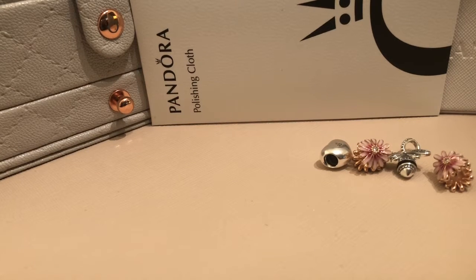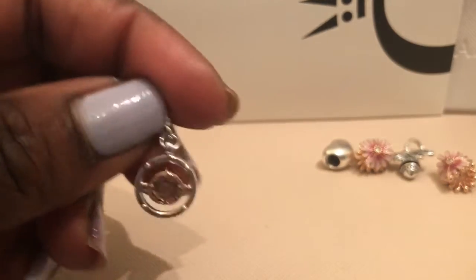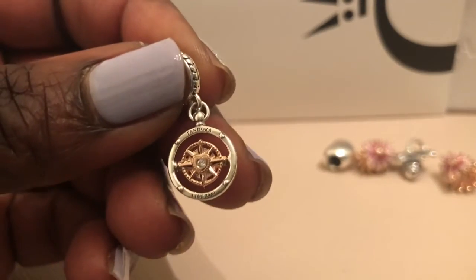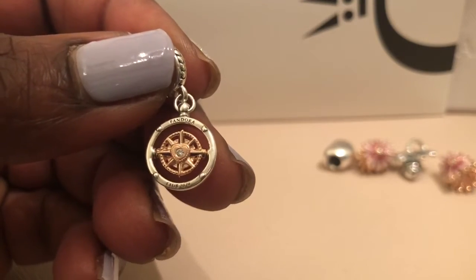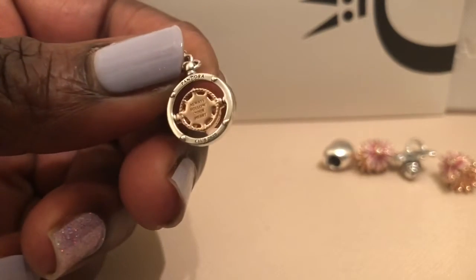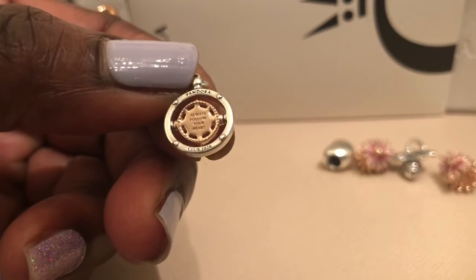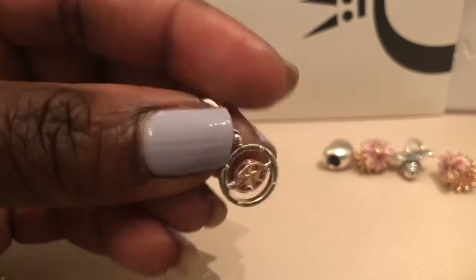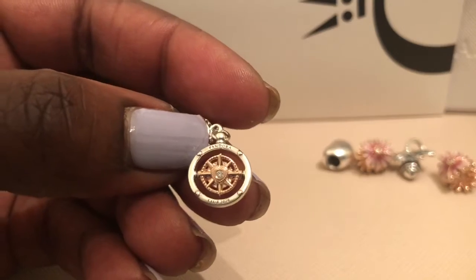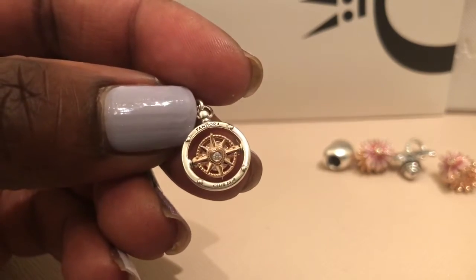I then went on to becharming.com, which is another Pandora site, and I was able to purchase the club charm because it was sold out on Pandora.net. That's the club charm for 2020, and on the back it says 'Always Follow Your Heart.' All club charms come with a genuine diamond, and that's the diamond in the middle.